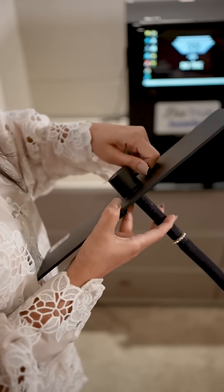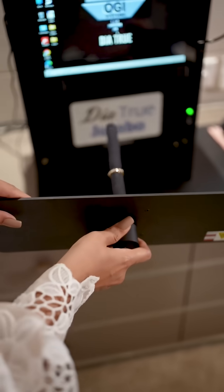The machine helps you to check all kinds of materials like HPHT, CZ, or moissanite as well.